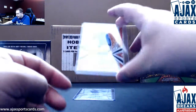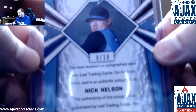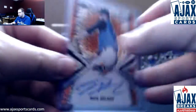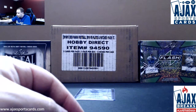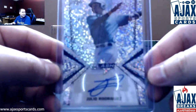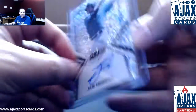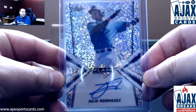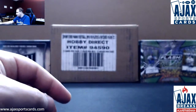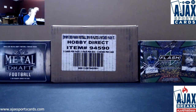Another orange — we have Nick Nelson, orange parallel autograph, this one is 9 of 10. So three numbered-to-10 cards here in this box. And we're going to finish it off with a pretty good Mariners prospect: Julio Rodriguez. His autos have been definitely on fire recently. Very nice hit right there — base auto, but hey, the player matters just as much, if not more, than the parallel. It's a nice hit right there on Julio. Two more good boxes, Nathan. You're on a roll, man. Thank you for the order.